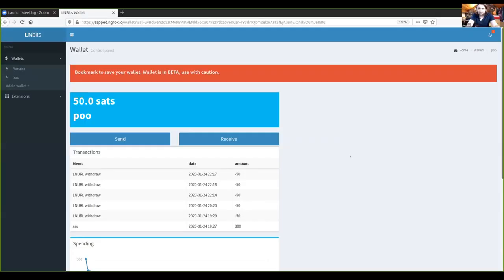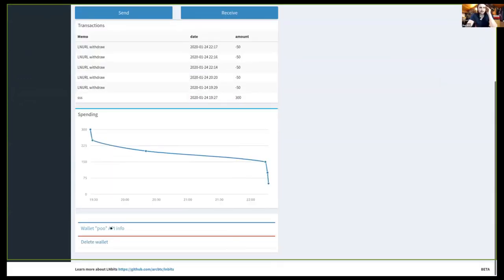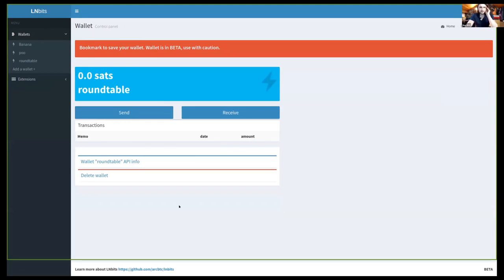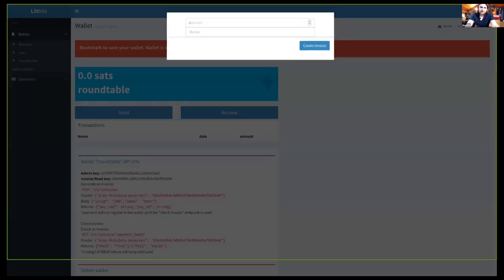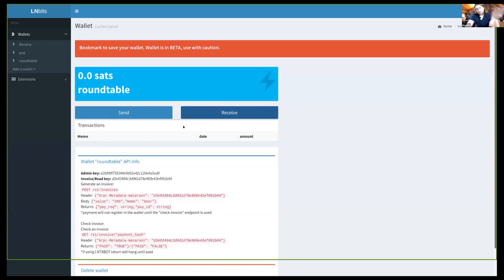Let me do a quick screenshot to show how it looks. So this is the wallet view, and every wallet has its own API keys. It's really easy to create a new wallet, and that new wallet also gets its own API keys. You can generate invoices, send funds — all the things you can do on Lightning. So you can have a separate wallet for your point-of-sale terminal and a separate wallet for your ATM.